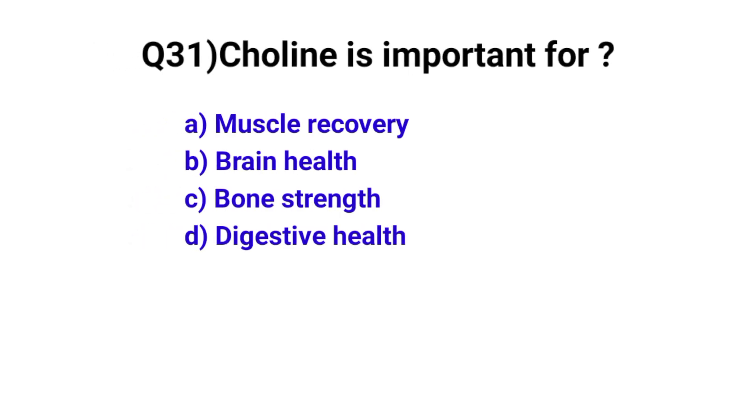Question number 31. Choline is important for? The correct option is B: Brain function.